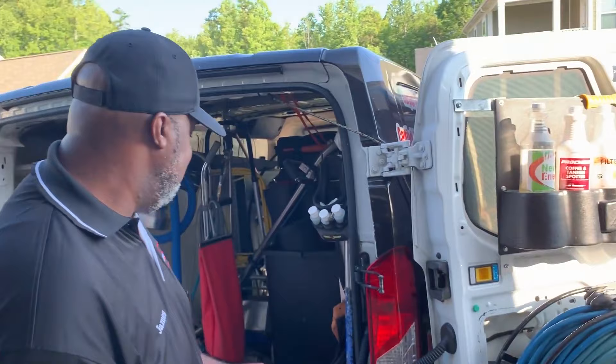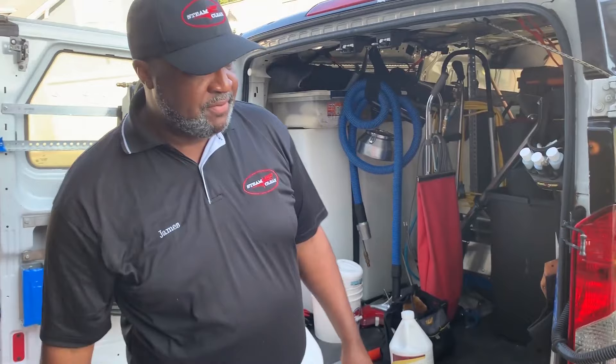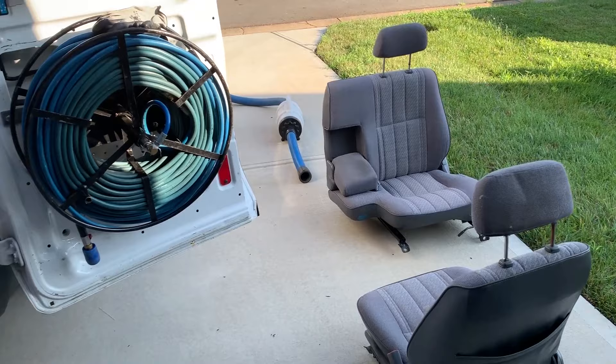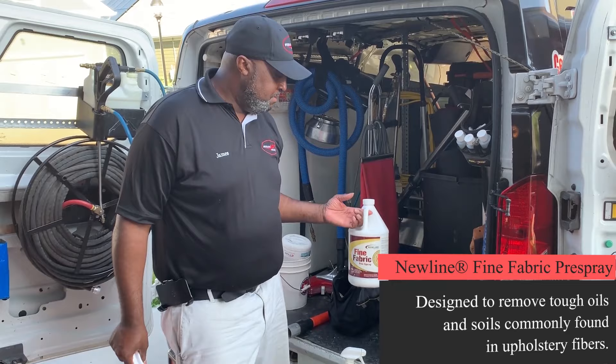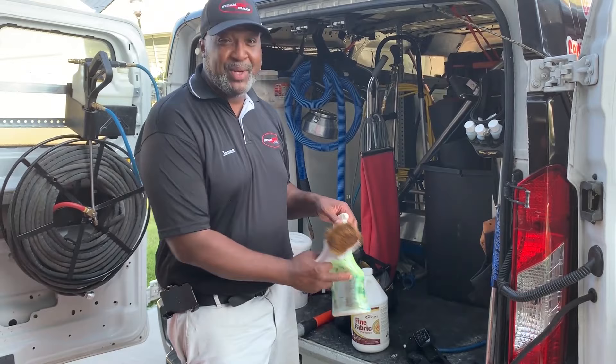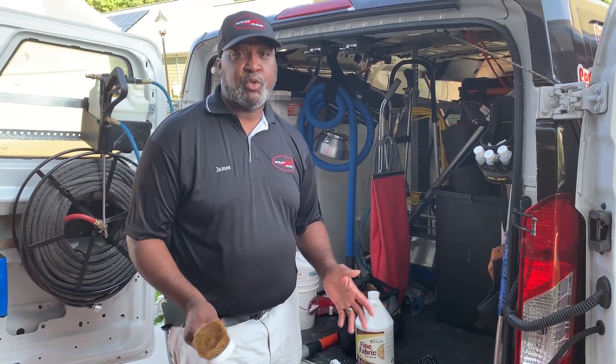This is James, your Steam Dream. Today we're cleaning out a Toyota pickup truck for a customer's son. It's not too challenging — the customer was nice enough to take the seats out. We're going to pre-spray those and scrub them using a horsehair brush so we don't damage the fibers. We use a fine fabric pre-spray by New Line — does an excellent job and has a nice fragrance. We'll hook up the machine and steam it, just like we do carpets, using the upholstery tool.